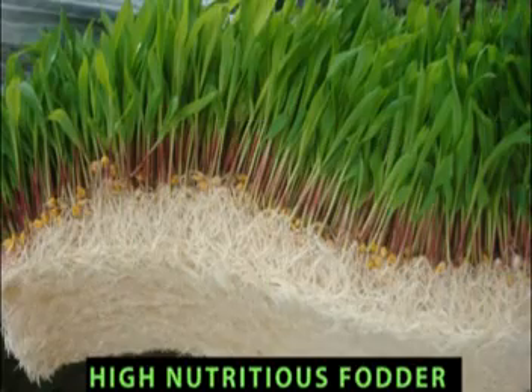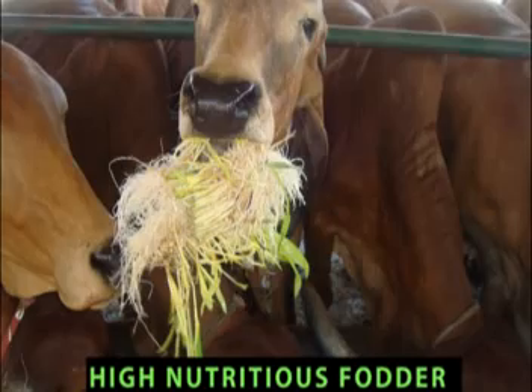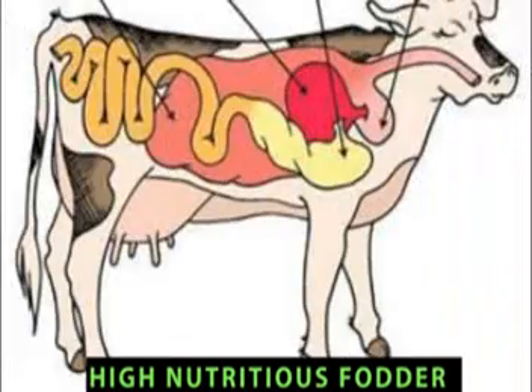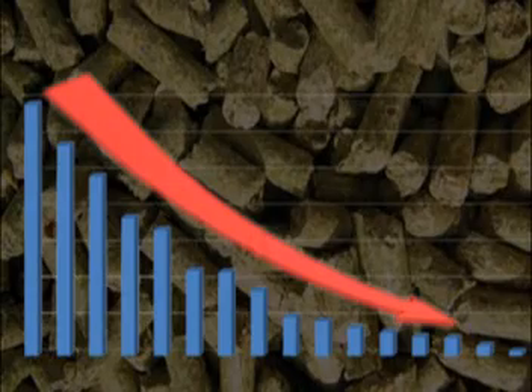Labour requirement reduces comparatively, as does the need to provide for fencing and oil to protect the crop. This fodder is comparatively more nutritious, rich in energy, contaminant-free and easily digestible, thus reducing the requirement of concentrated feed products.